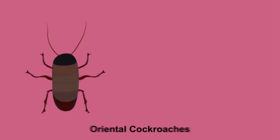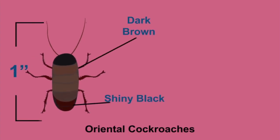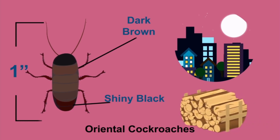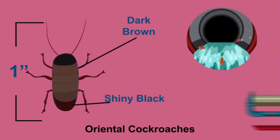Oriental cockroaches are shiny black or dark brown and about one inch in length. They prefer cool, damp, dark places like under wood piles, in basements and crawl spaces, in sewers and around pipes.